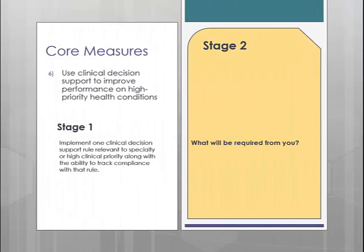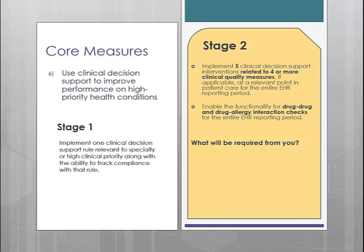Core measure number 6 is decision support. In Stage 1, you were asked to set up one clinical decision support rule relevant to your specialty. In Stage 2, they have upped the requirement to 5 rules, and those 5 rules must be related to 4 or more clinical quality measures. The good news is that many times we set up your decision support rule related to a CQM anyway, so the one rule you currently have might be ready for Stage 2 without any changes.